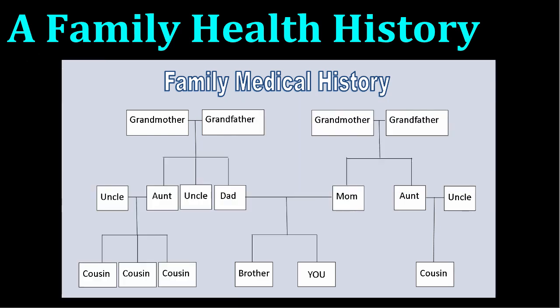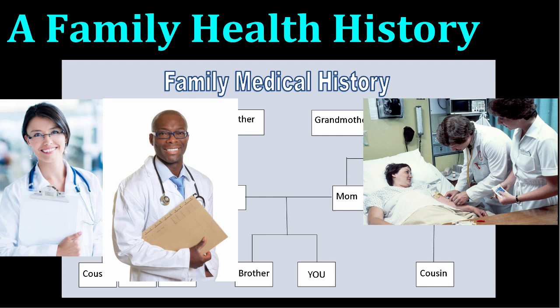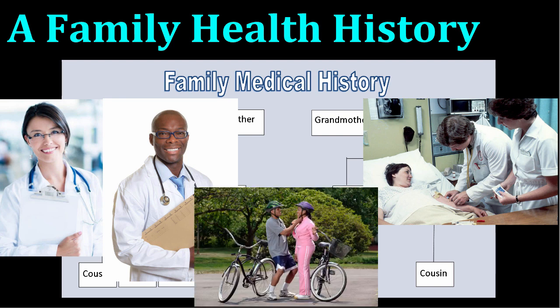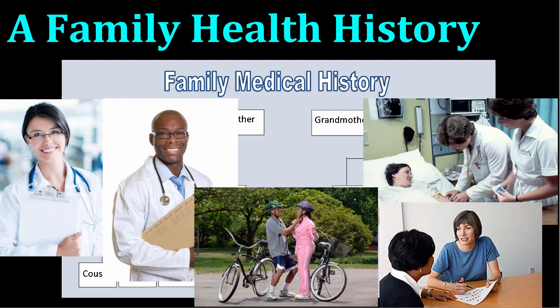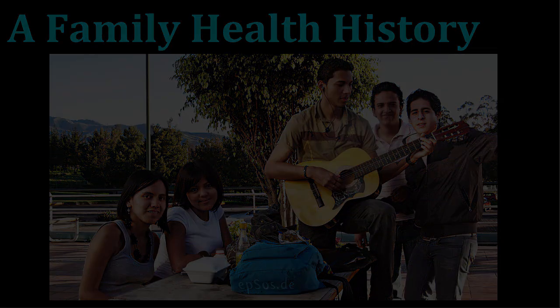A family medical history could be organized in a chart or table, perhaps even a pedigree. Once you create a family medical history, it's important to discuss your findings with your doctor. Your doctor might recommend medical tests, lifestyle changes, or even genetic consultation based on the patterns that are revealed by the history. By taking an objective look at your health history and evaluating the patterns that might exist in your family, you are one step closer to achieving and maintaining good personal health.